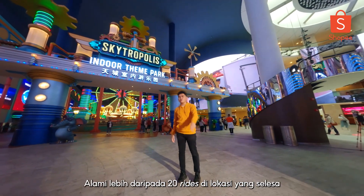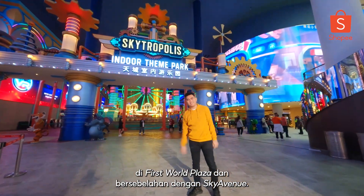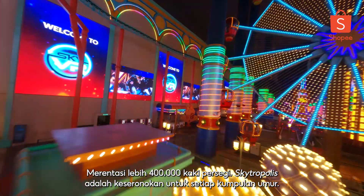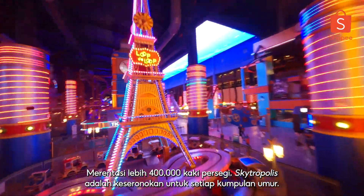Experience more than 20 rides in a convenient location at First World Plaza and adjacent to Sky Avenue. Spanning over 400,000 square feet, Skytropolis is endless fun for every age group.